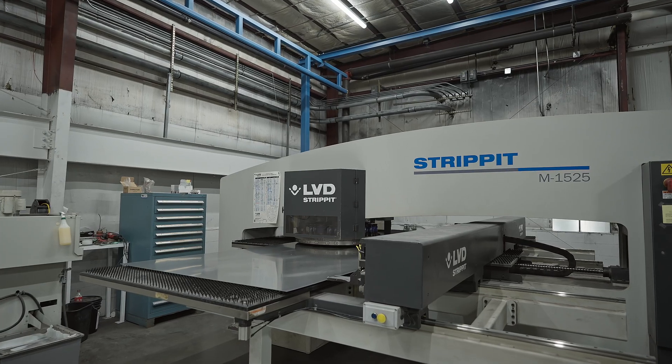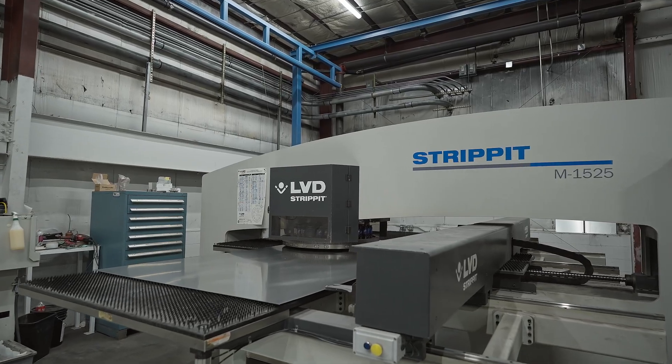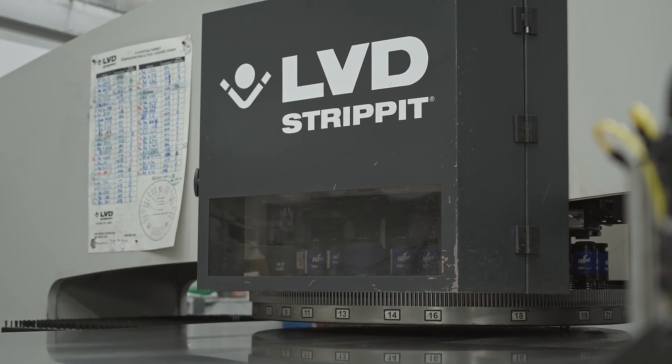We started with LVD equipment with a strip-it, and we went to a laser — a 2kW fiber laser.